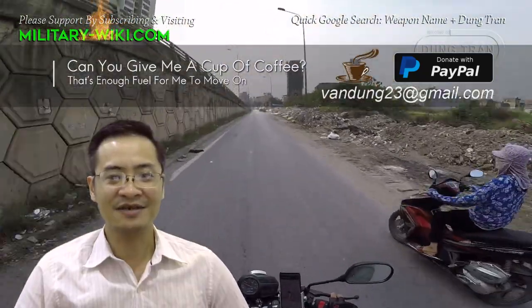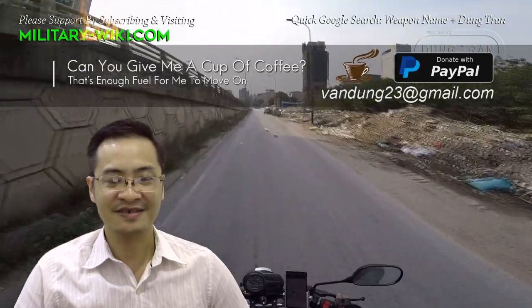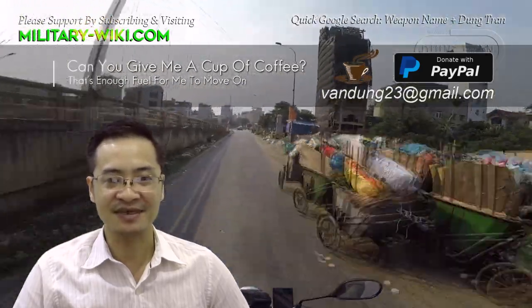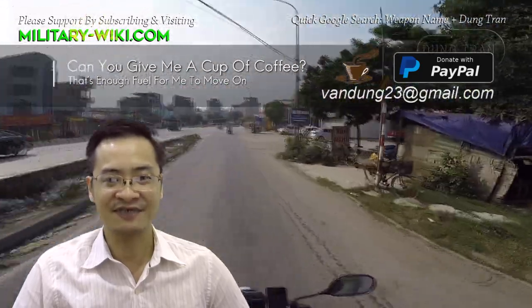That concludes this video about the Komatsu LAV. Thank you for watching. If you found this video interesting, please give it a thumbs up, don't forget to subscribe to the channel, and see you in the next videos.